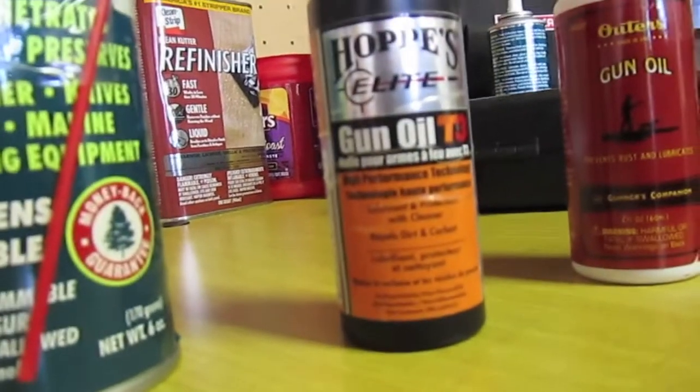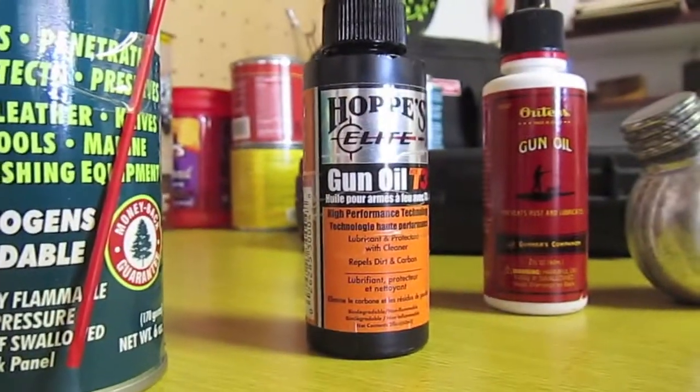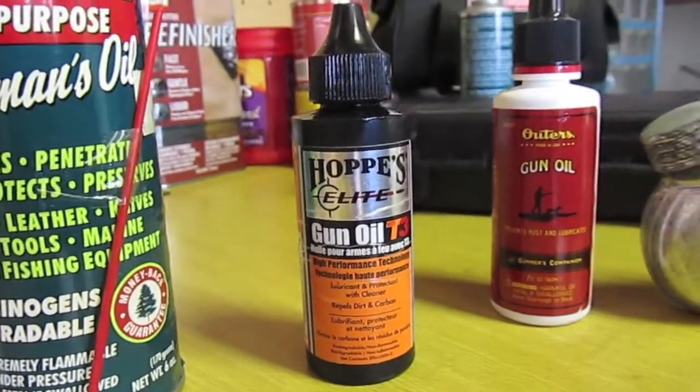Next is Hoppe's Elite gun oil. I think it's a really great oil but I'd still prefer Militech 1 over it.